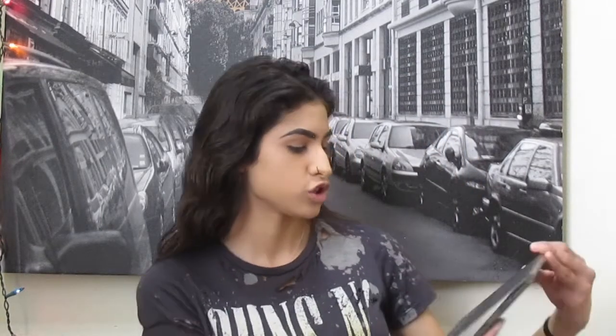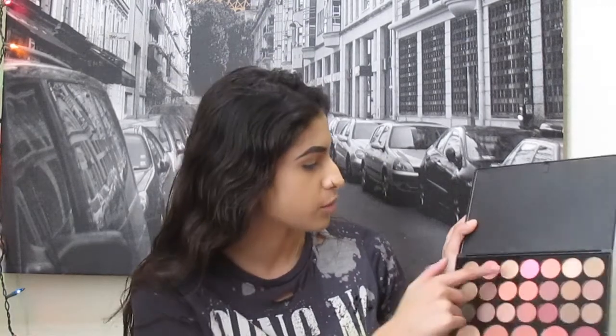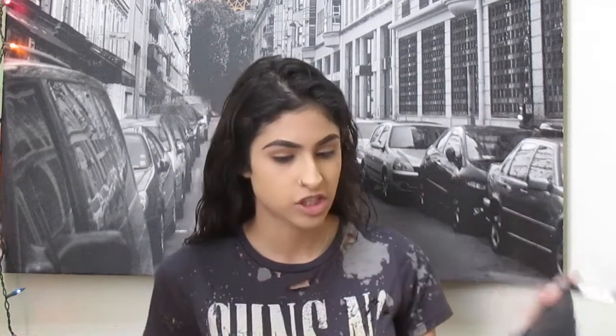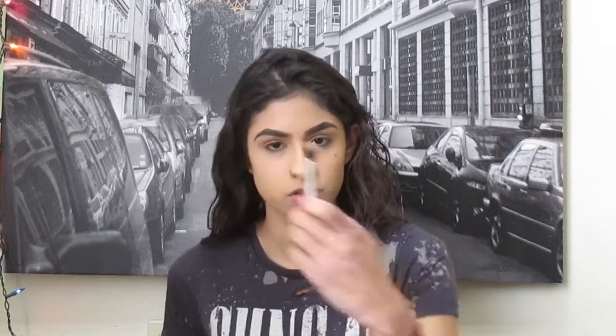So my eyebrows I'm going to do off camera, and then later on I'll do a video on how I do my eyebrows. So eyebrows done. Now I'm going to do eyeshadow and I want to do a pink eyeshadow, so I'm going to use the BH Cosmetics Blush Neutral — it has 26 color eyeshadows and blush palettes. I'm going to use this pink and put it all over the lid. For the crease, I'm going to use the color right next to it with a fluffy brush.